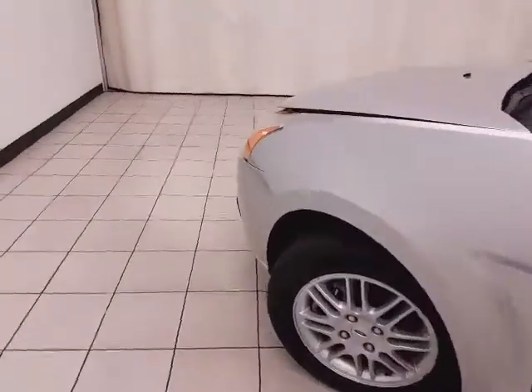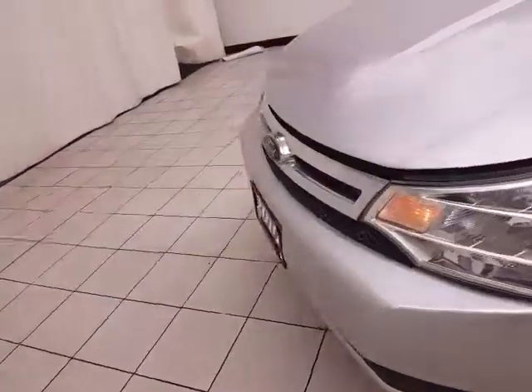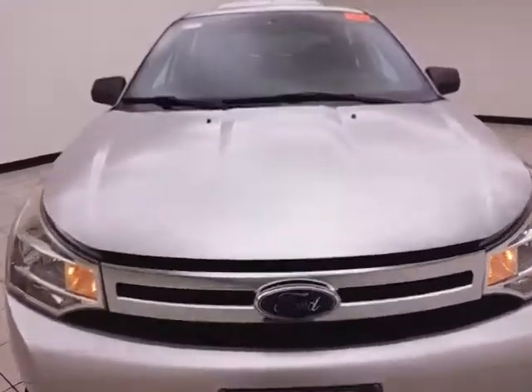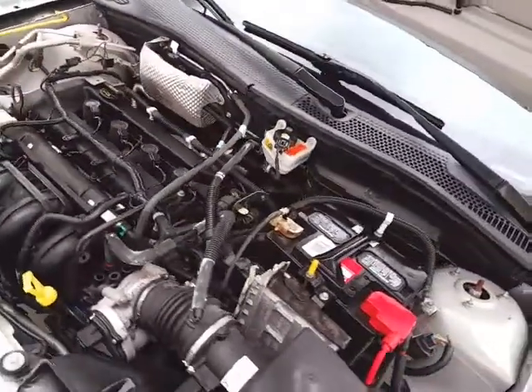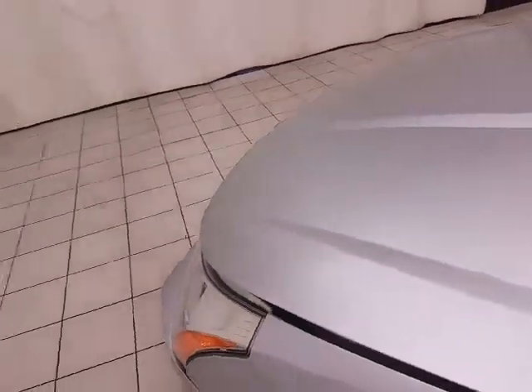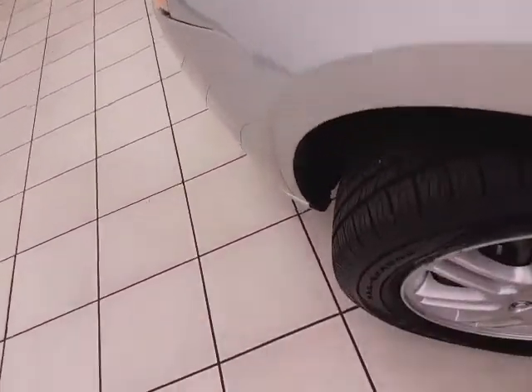Under the hood, this Focus has a 2-liter, 4-cylinder engine producing 140 horsepower — and it's just as clean under the hood as the rest of the car. Excellent fuel economy with EPA estimates averaging 24 miles per gallon in the city and 34 on the highway.